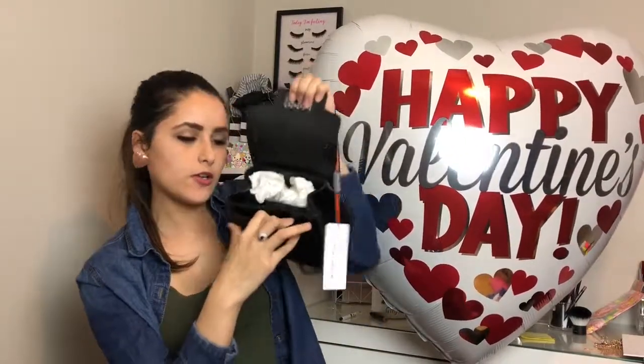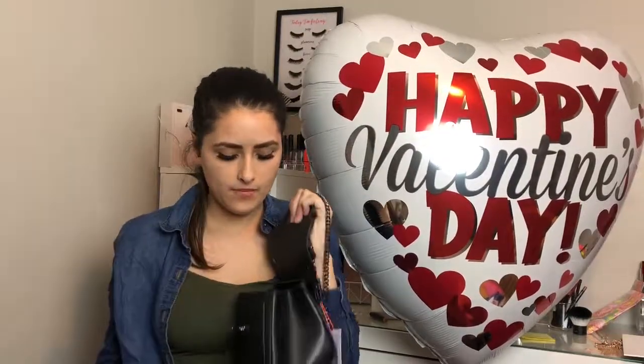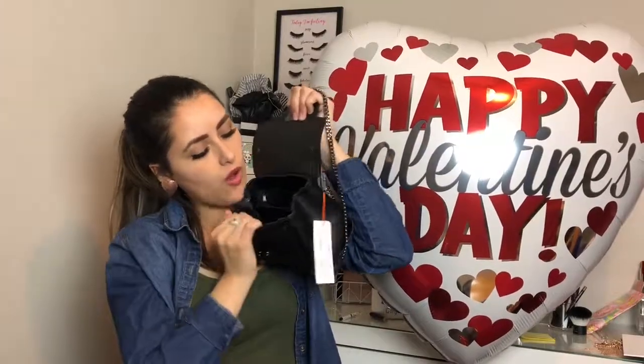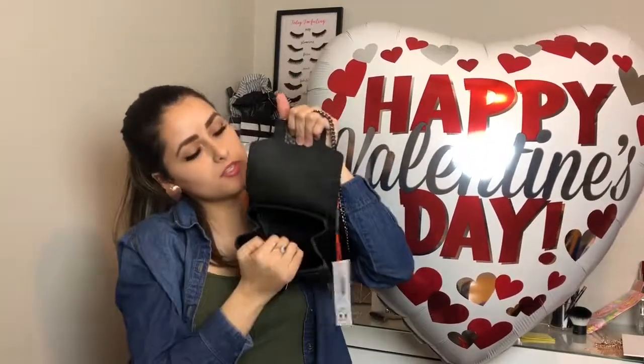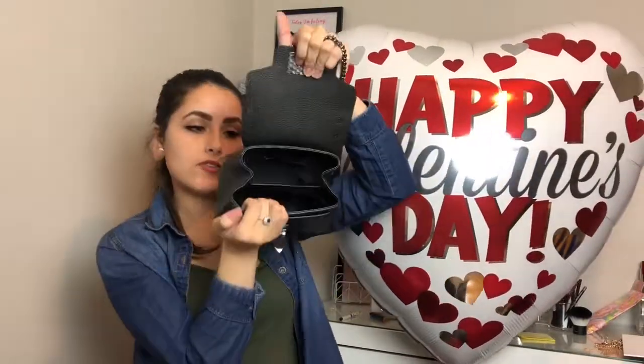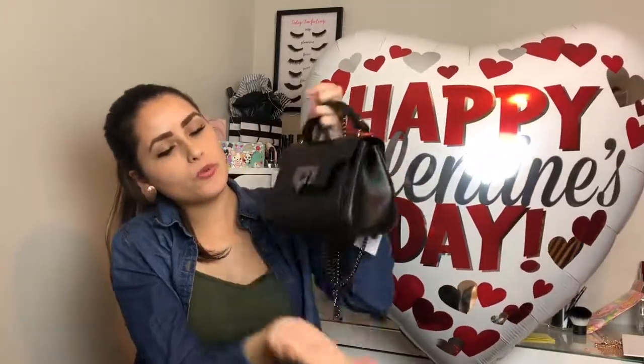It has a little compartment right here, and in the middle — let me take all this stuff out — it has two slots so you can have your phone, wallet, keys, and cash. Then it has a little zipper in the back. I love this purse. As soon as I first saw it I was like, yeah, I need that. And the bottom has little studs so you don't damage the bag when you set it down.